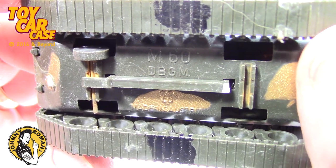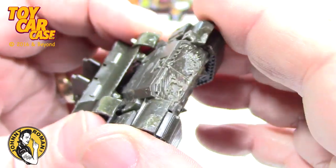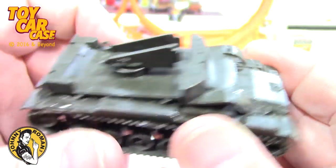M60. DBGM. Made in Austria. The old model glue got a little break away sometimes.